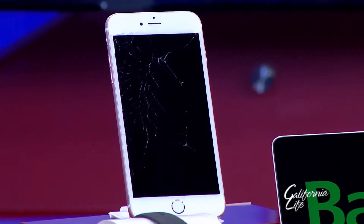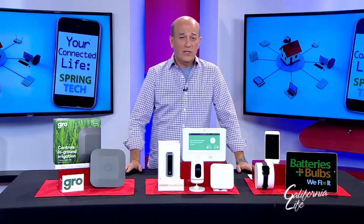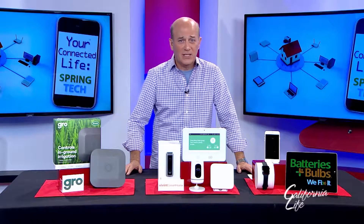Tech expert Steve Greenberg says better protecting your smartphone is a good place to start. If you haven't broken your smartphone, you probably will — because eventually we're all going to break our smartphone. It's going to drop, it's going to crack, it's going to shatter.